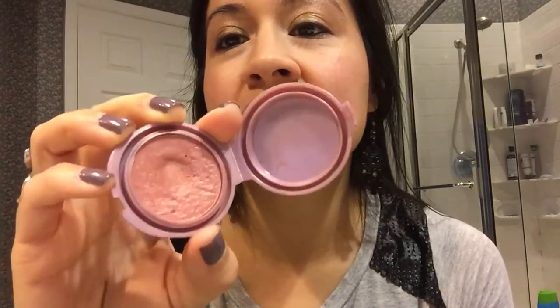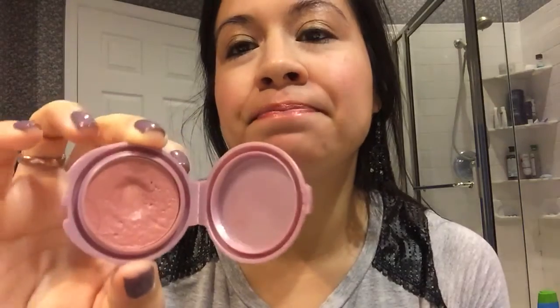The fourth product is this Stila Convertible Color in Peony, and I just don't see a lot of progress in this product unfortunately. It's definitely not going to be done by Christmas. I don't know how I feel about it — it's just not my favorite product, so I'll decide what I'm going to do. It's just kind of getting on my nerves.